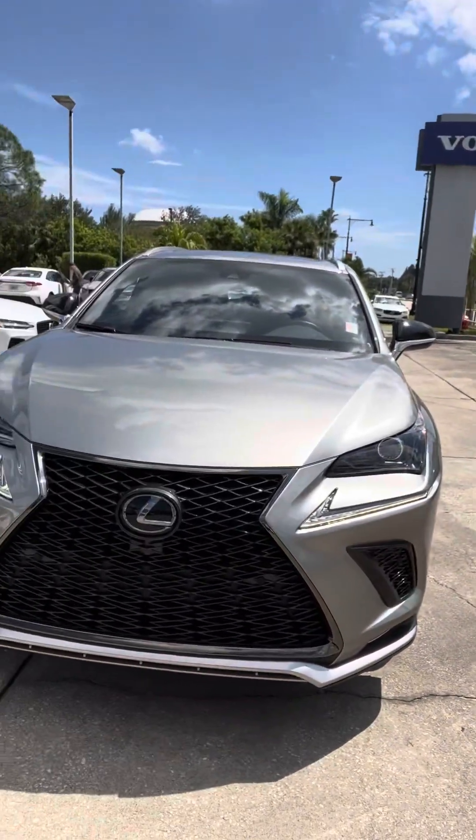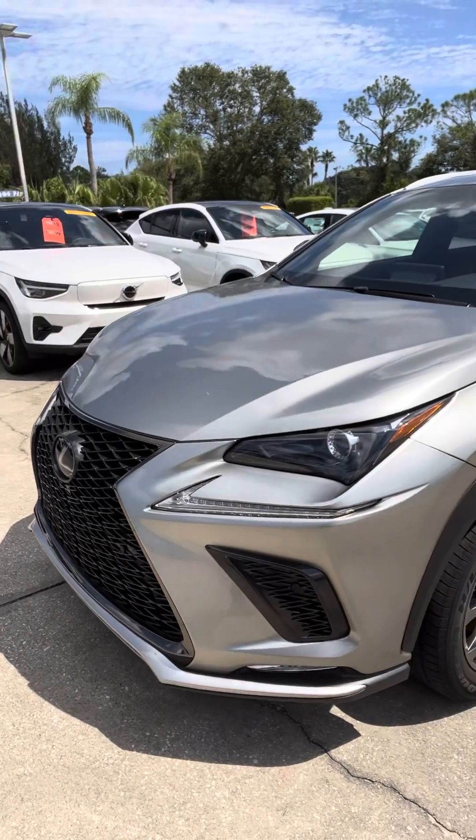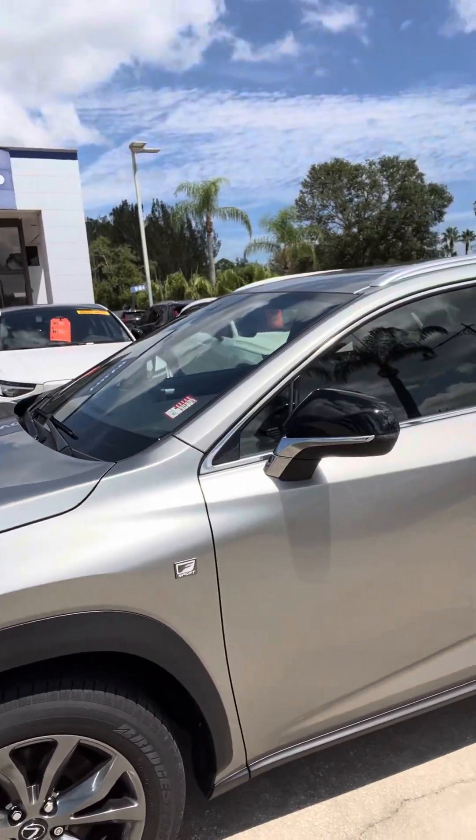It is a 2020, but it's only got 12,800 miles on it — very hardly used, and it shows. Everything is just practically brand new.